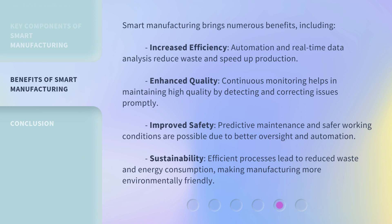Smart manufacturing brings numerous benefits, including increased efficiency — automation and real-time data analysis reduce waste and speed up production. Enhanced quality: continuous monitoring helps in maintaining high quality by detecting and correcting issues promptly. Improved safety: predictive maintenance and safer working conditions are possible due to better oversight and automation. Sustainability: efficient processes lead to reduced waste and energy consumption, making manufacturing more environmentally friendly.